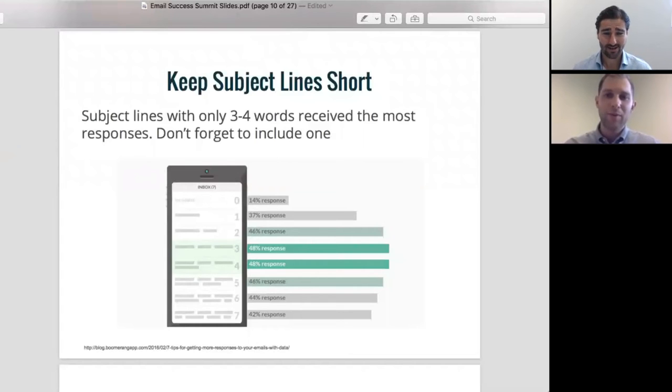Just looking at that, in terms of subject lines, if you're not using a subject line, you're cutting your open rate and your responses in half, if not by a third.